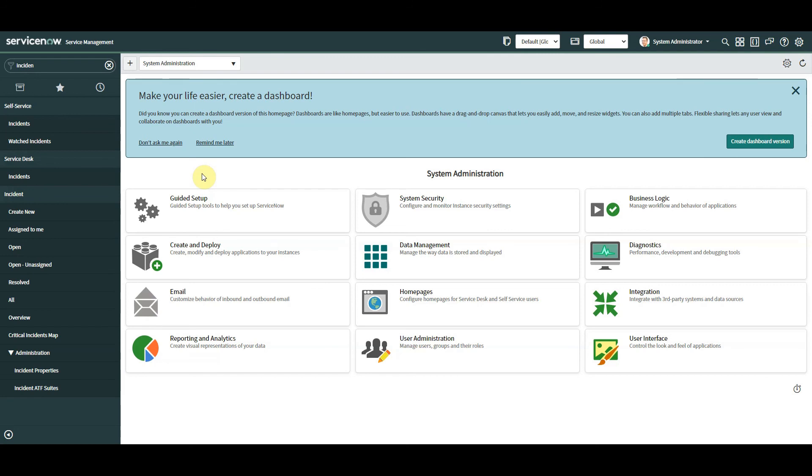That brings us to the end of my top seven features of the Quebec release of ServiceNow. I could have mentioned data lookup, platform encryption, UX analytics, universal request, workforce optimization, BCM process automation, catalog builder — the list is endless — but I wanted to keep it to things I found most useful. I hope you found this useful. If there's anything you want me to expand on or any features you think I should have covered, drop it in the comments below. If you haven't yet subscribed, please do so, and keep an eye out for the next videos. Thanks!